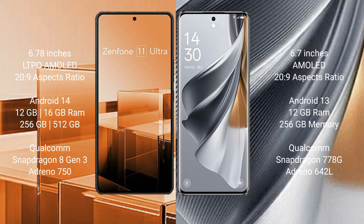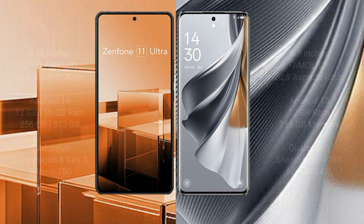OPPO Reno 10 Pro comes with 8GB or 12GB RAM and 256GB internal storage, powered by a Qualcomm Snapdragon 778G processor and Adreno 642L GPU.